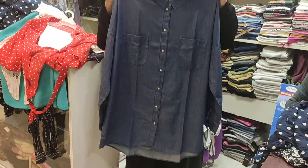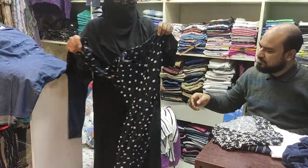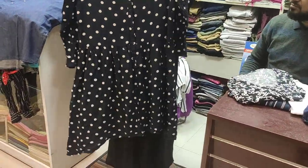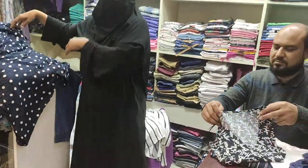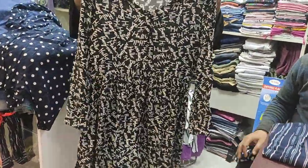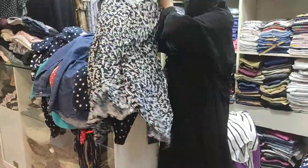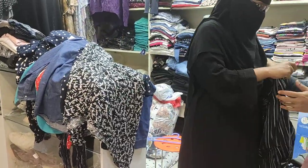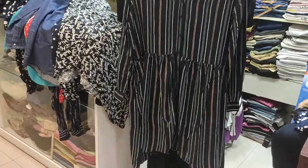It is a free size. The tops is a full size. This price is 3300.